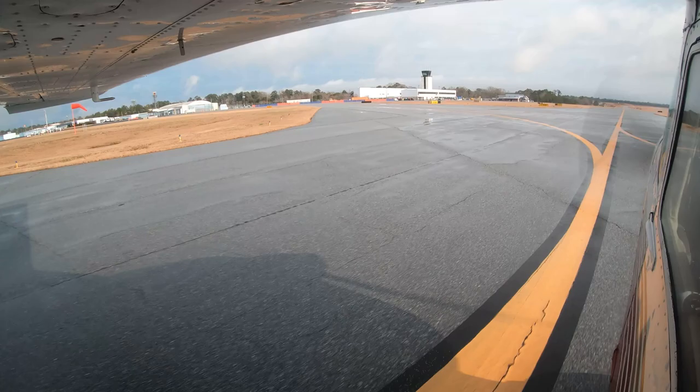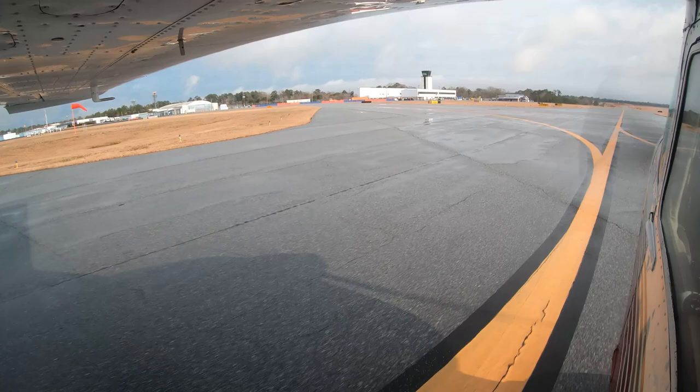Fourth, and most importantly, if you are ever in doubt of any clearance or instruction, hold short and ask the tower. They are there to help.